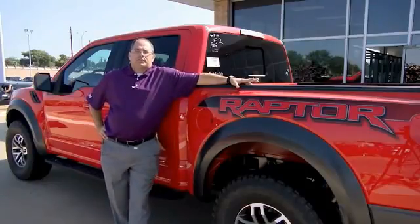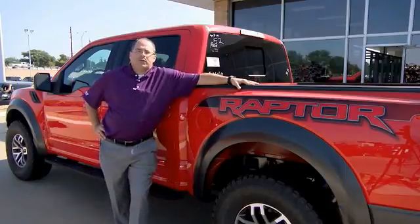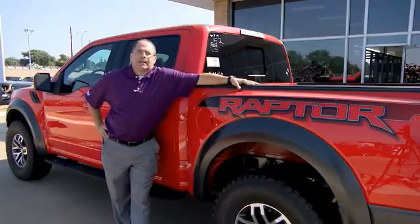Hey guys, Jace Foster here at Pollard Friendly Ford. I want to thank you for taking the time today to check out this video. If you have any questions, give us a call or come and see us on South Loop 289 in Lubbock.